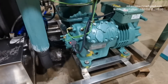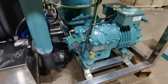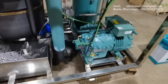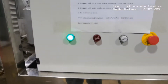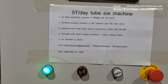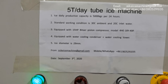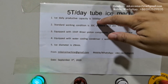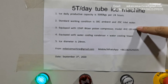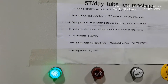Thanks to our modern tube ice technology, we can use a single 15-hp piston compressor to make a 5-ton capacity machine. The system is very power-efficient by using a smaller compressor. The actual capacity will exceed nominal capacity in this working condition. This is the big difference between my tube ice machine and other Chinese ice machines.